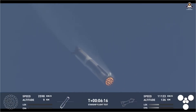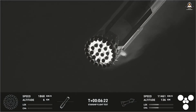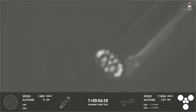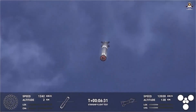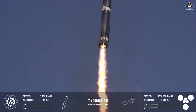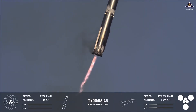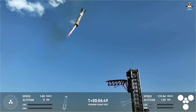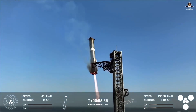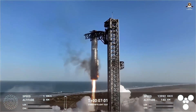Super Heavy Booster 15-2 is flying for the second time, having already been used in Flight 8, with 24 of its 33 Raptor engines already flight-tested. There won't be a booster catch this time — the booster will splash down off the coast of Texas in the Gulf of Mexico, not with a soft landing but from about 100 meters altitude, ensuring the booster explodes and sinks. The primary goal is to test a new landing burn configuration intended for the next generation: igniting 13 engines at the start of the landing burn, switching to 5 for the control phase, and ending with 3 central engines — providing more safety and redundancy in case of failure.